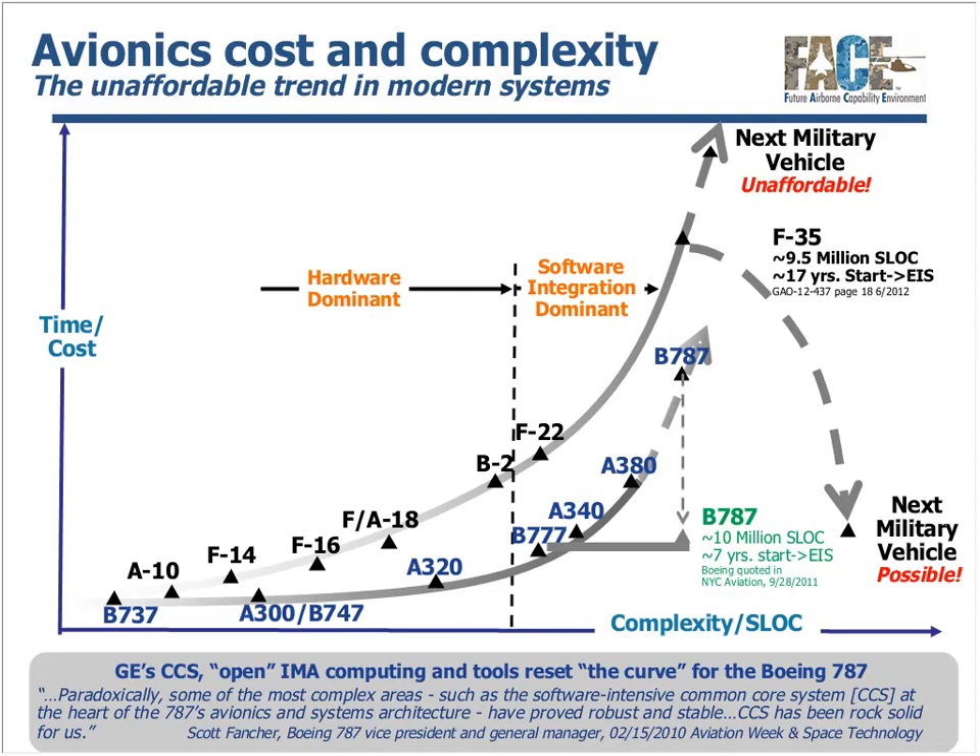Using open industry standards and advanced integration and maintenance technologies, GE was able to bend the curve for the Boeing 787 Dreamliner and other commercial aircraft. The goal of the Open Group Future Airborne Capability Environment, or FACE, consortium is to duplicate and advance this success in military avionic systems in an open procurement environment with the goal of improving affordability, speed, agility, and excellence.